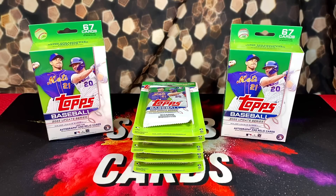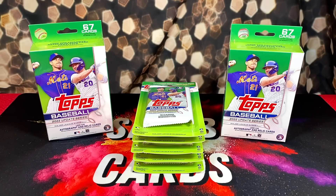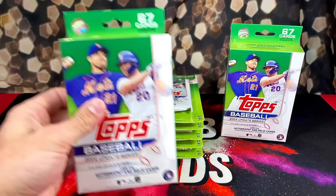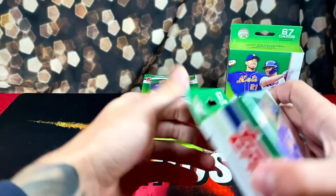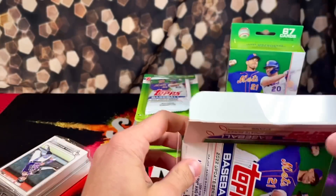Now we're going to get into opening some of the Topps Update baseball we found in the wild. I have two hanger boxes and five Meijer exclusive blister packs. Before we get into that, if you haven't already, make sure to get qualified for the biggest giveaway we've had on the channel yet - link in the description below. Five awesome prizes. We'll start with a hanger, then intermission with the blister packs, then end off with the last hanger.